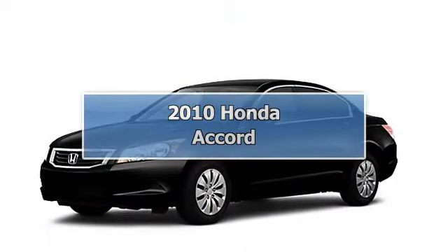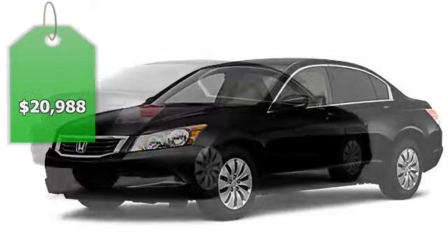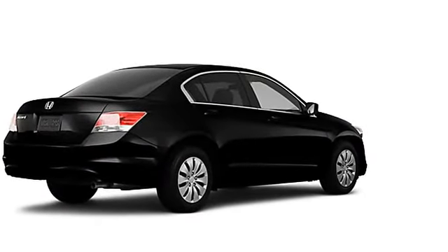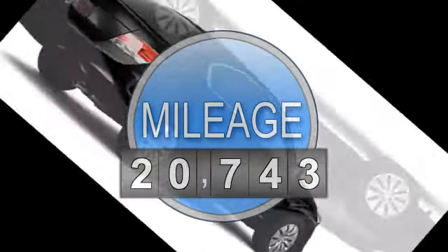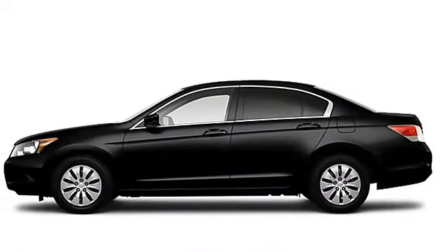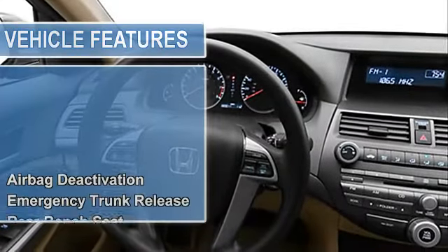2010 Honda Accord sedan. This vehicle features the following equipment: automatic transmission, multi-function steering wheel, airbag deactivation, emergency trunk release, rear bench seat, air conditioning, vanity mirrors, side impact door beams, vehicle stability assist, tire pressure monitor.